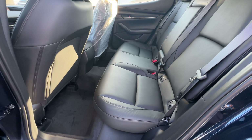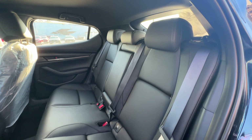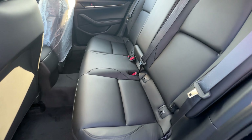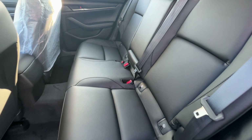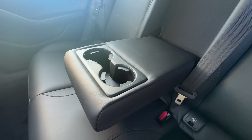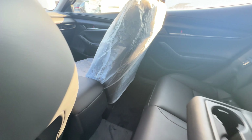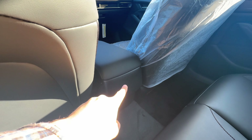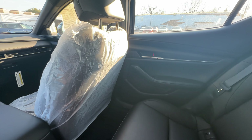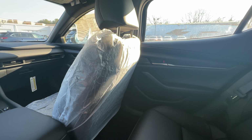The back seats are an okay size — there's okay leg room and headroom is all right as well, nothing crazy or impressive. You could definitely fit an adult back here, but I think it will be better suited for teenagers and kids. The seat material is extremely soft and wrapped in leather, and there are two cup holders. There are no rear air vents, which is completely fine for the price point.